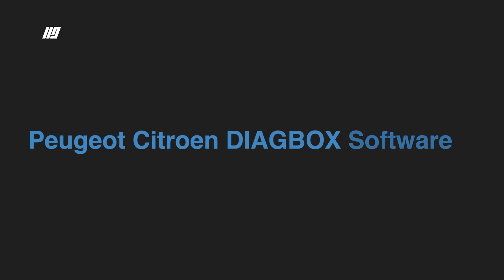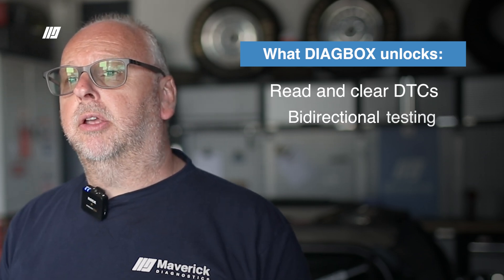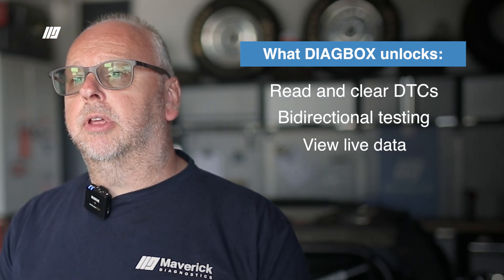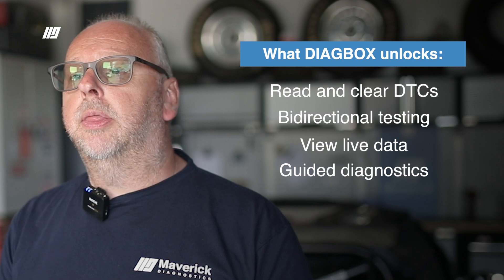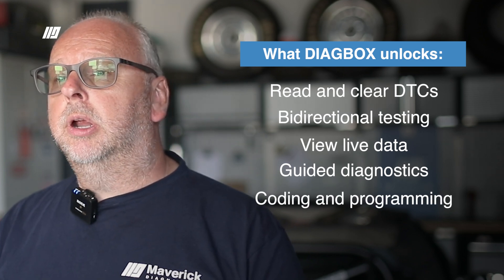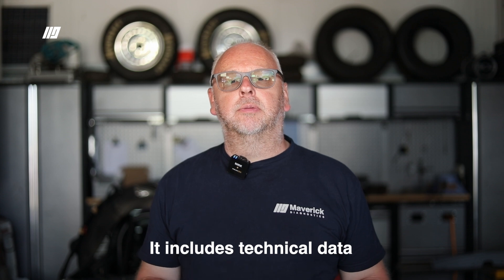With the Diag box software you get all the basic functionalities — the ability to read and clear DTCs, do bi-directional testing, and look at live data. You also get the ability to do guided diagnostics through the diagnostic session, coding and programming, and importantly, software updates on ECUs falling below the minimum OEM standard. From the Service Box portal you can also obtain technical information, including repair manuals, wiring diagrams, component locations, and handy hints and tips on common issues and problems.